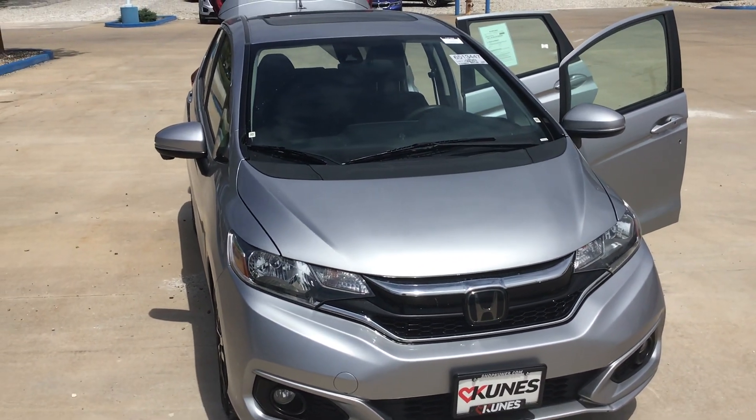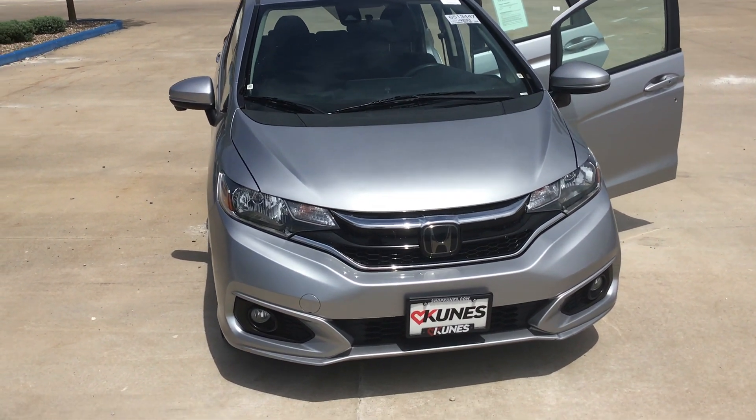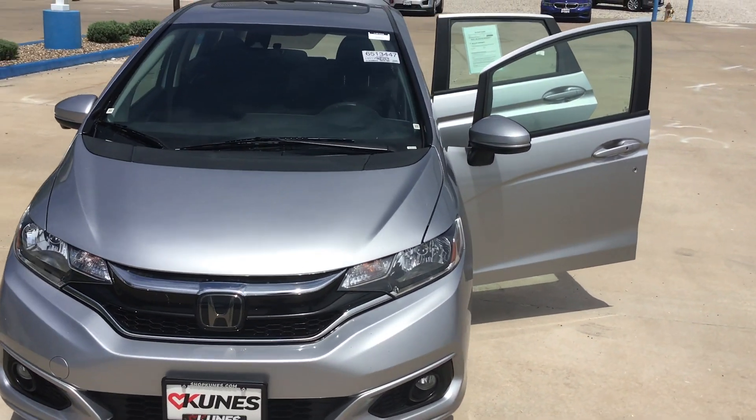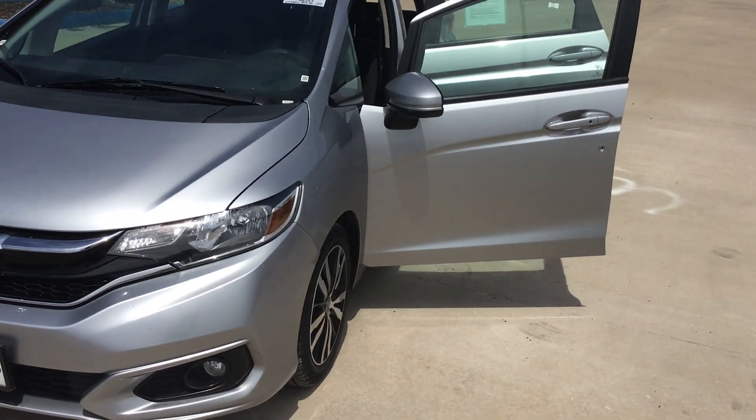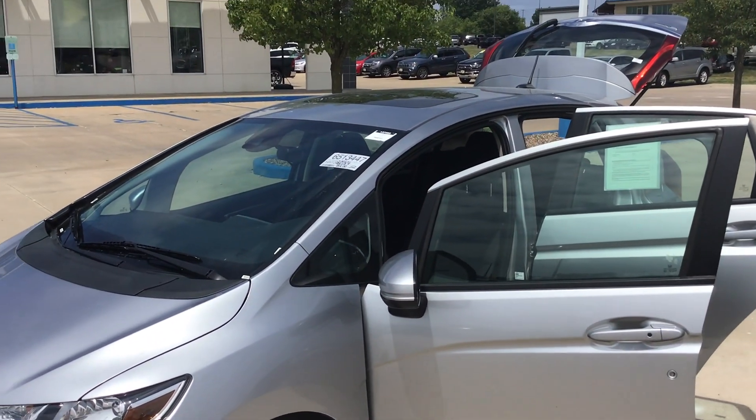You don't see a lot of these anymore, but it's a 2019 Honda Fit. This is an EX trim level — the EX is the mid trim level in a Honda Fit.